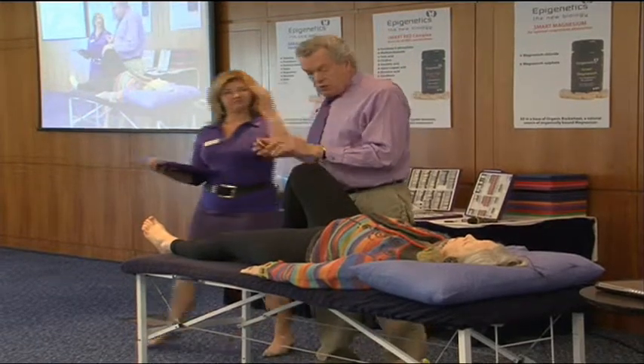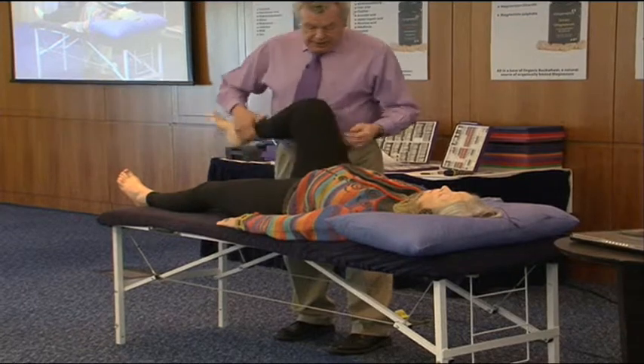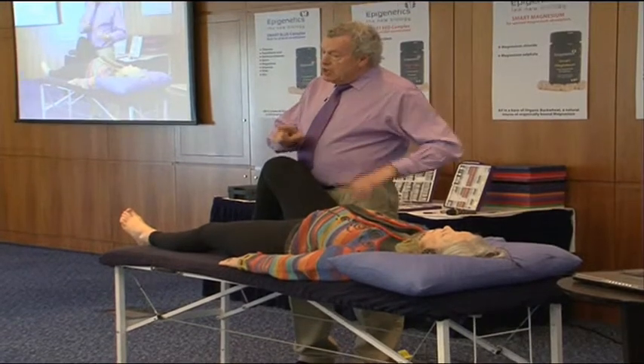We won't go into working the dose on that at the moment, but you're familiar with how to do that. And what we find there is she's in strength. So now we know there's still nutrition and hypoxia.